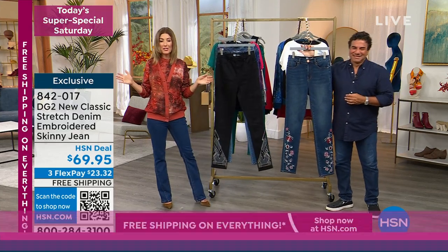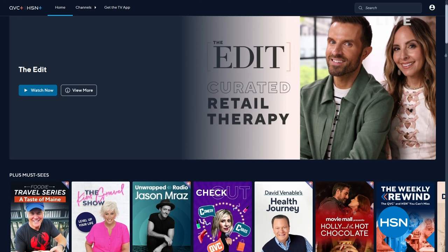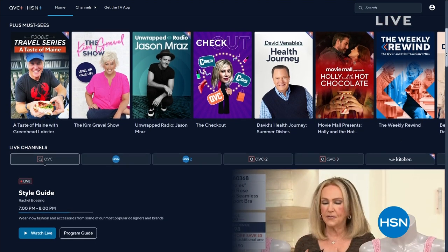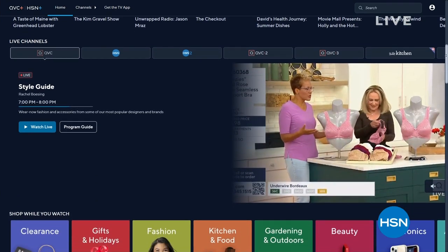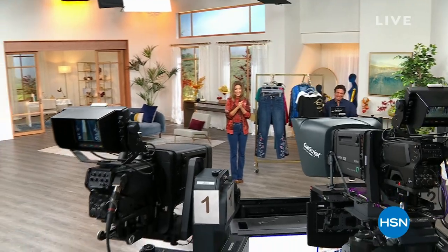If you want to find out how to watch HSN anywhere and everywhere for free — we're streaming everywhere. You can find us on Roku, Apple, the HSN app, QVC app, YouTube, Facebook, and Instagram. I'm also there for you as well — Sarah Anderson HSN. Don't go anywhere — when we come back we've got the hottest jean of the season and it's got some flair.